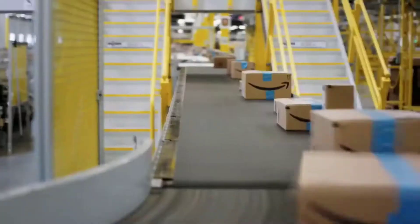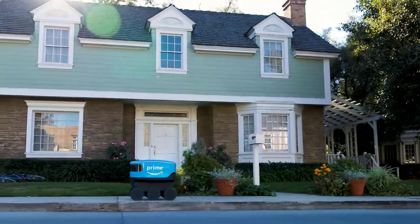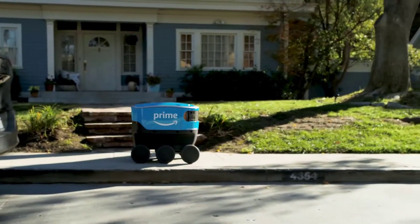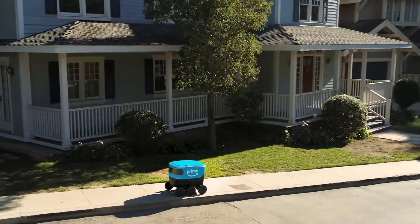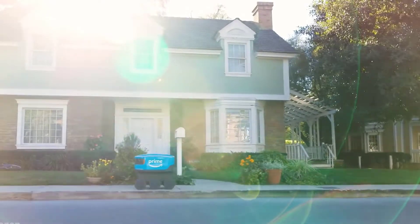The most exciting of all their new robots has to be Scout — a six-wheeled robot that can deliver packages directly to customers. The robot walks on sidewalks at an impressive walking pace and uses a camera and special sensors for navigation and route planning. This will help Amazon reduce the overall cost of fulfillment even further.